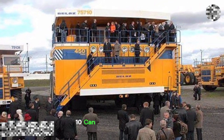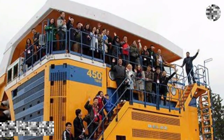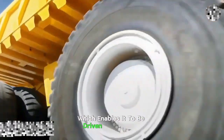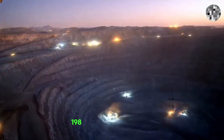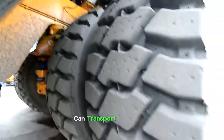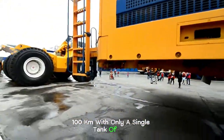The Bellaz 75710 can carry up to 450 tons of load, which is the same as what it weighs. The truck possesses all-wheel drive, which enables it to be driven in bad road conditions and even up a hill. This machine also consumes a whopping 198 gallons of fuel in just one hour, yet it can transport up to 450 tons of load over a distance of 100 kilometers with only a single tank of fuel.